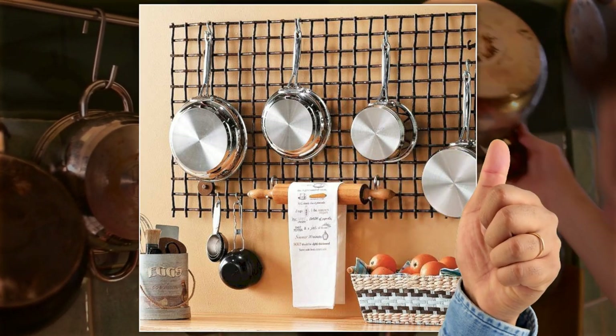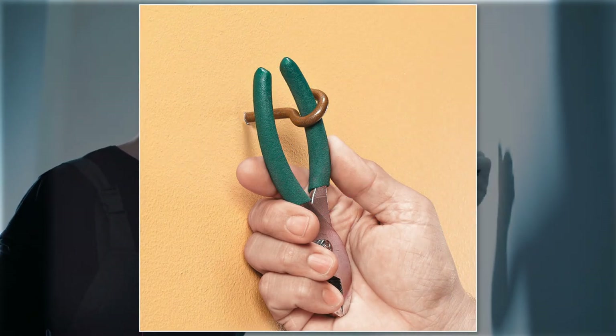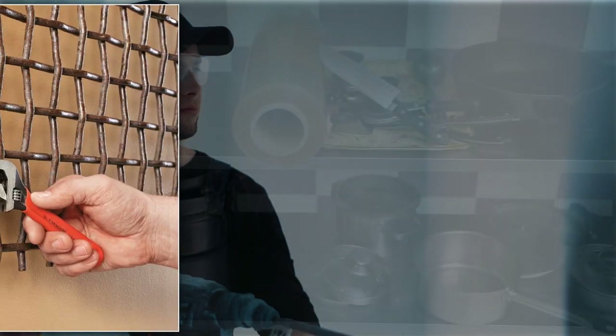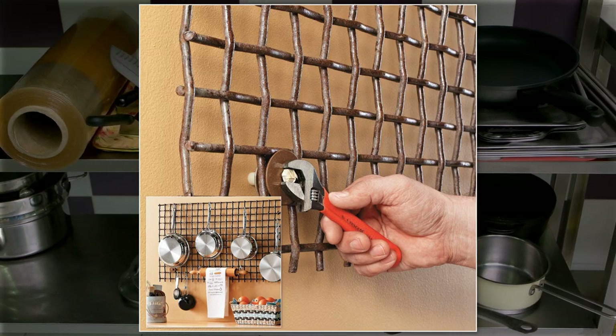Even better, it is way sturdier. More importantly, you do not need to have advanced carpentry skills to install it. You just need to screw hooks to the wall to hold the grid in place. Then add as many S-hooks as you want to hang your kitchen utensils, including some recipes or a list of the weekly menu.